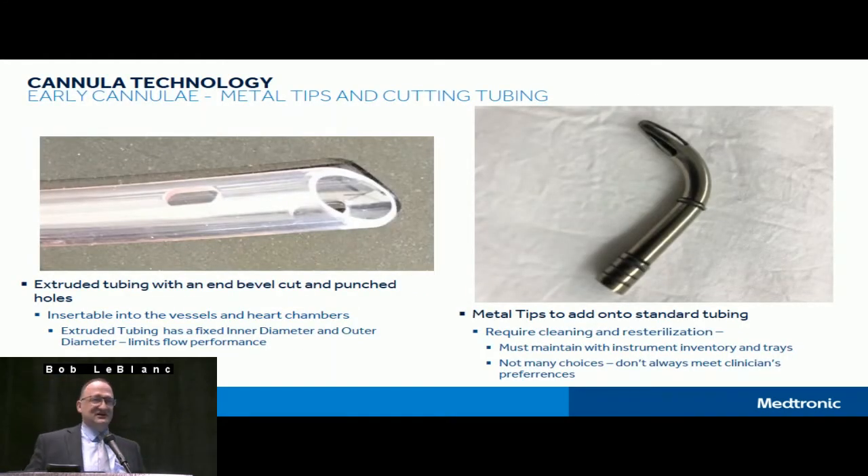Early cannula technology — some of these products are certainly still used around the globe and even here in the U.S. The earliest were extruded tubing with a bevel cut end and punched holes. What you see on the left is actually a manufactured cannula: just a piece of extruded tubing with punching, cutting, a rim on the front leading edge, and a bevel to help with vessel insertion. Even earlier than that, surgeons would just take tubing, cut little sections, cut the bevel, and make their own cannula tips without side hole punches.